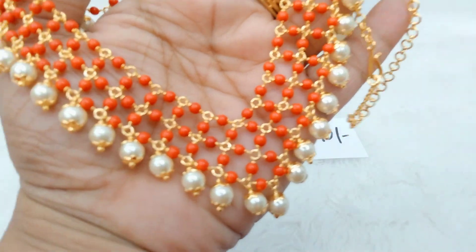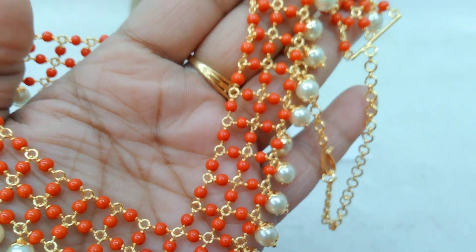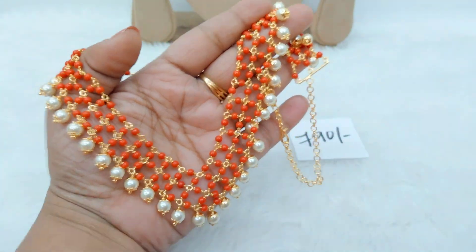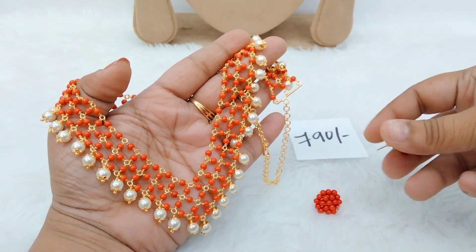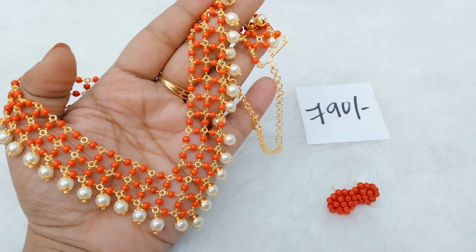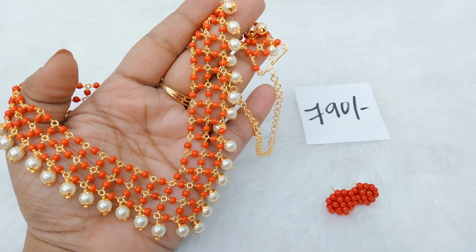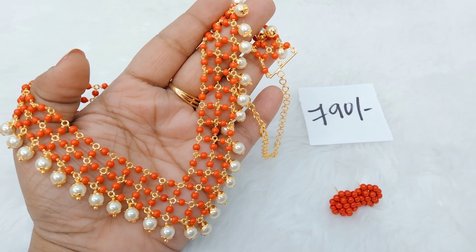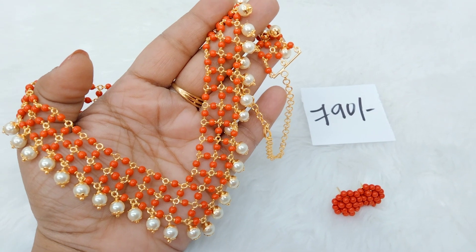We have this beautiful Jali Mahala — this is a Taiwan-based coral piece, and this is the first time we are featuring it. The cost is very, very reasonable — ₹790 with free shipping throughout India. If you'd like to place an order, simply take a screenshot and send a WhatsApp message.